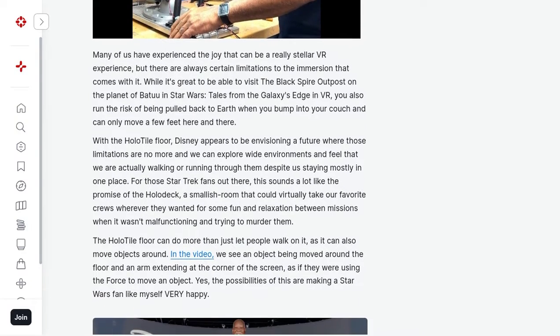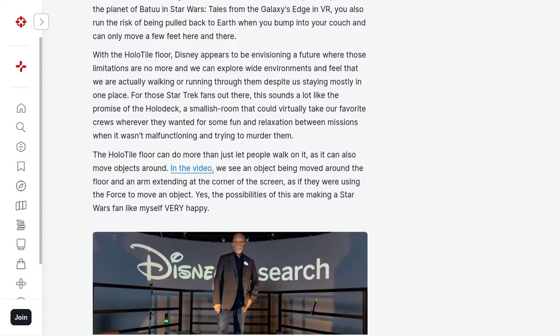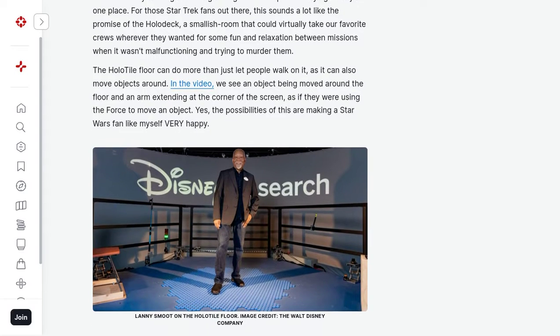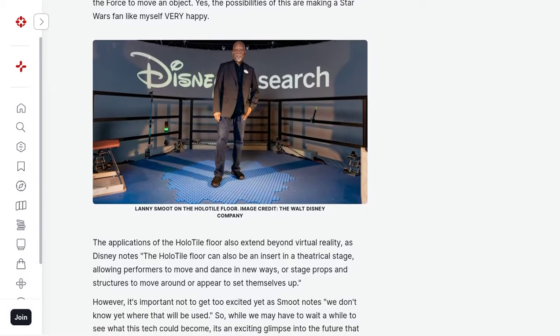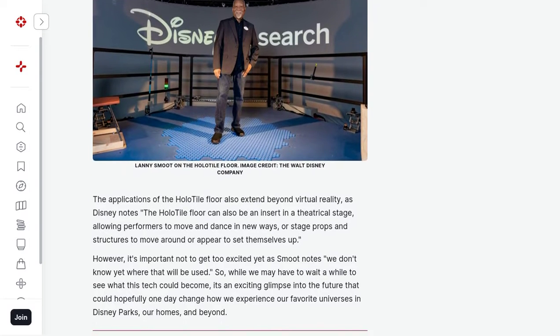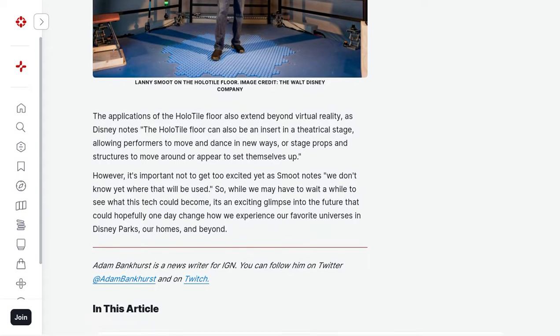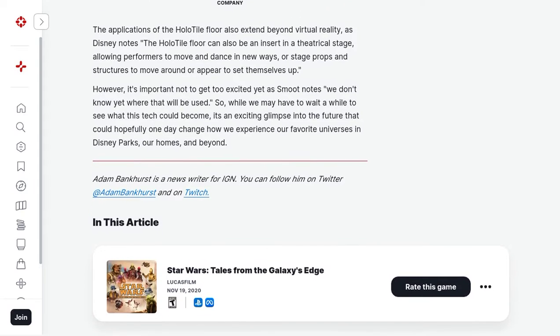And the best part? You can walk in any direction you want, completely free from limitations. You might be wondering how this magical floor works. The specific mechanism is still a bit of a mystery, but there are talks about ultrasound vibration and rotating discs. Whatever the secret behind it, Disney has managed to create a floor that allows you to move freely and explore virtual worlds with your loved ones.